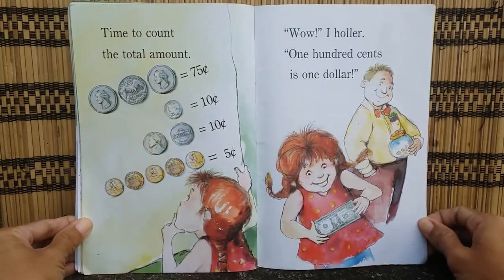Time to count the total amount: seventy-five cents, ten cents, ten cents, five cents. Wow! I holler — one hundred cents is one dollar!